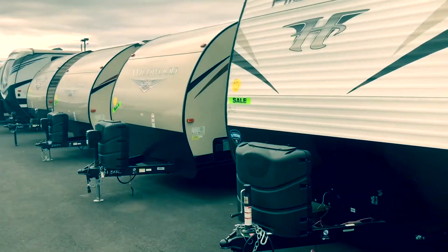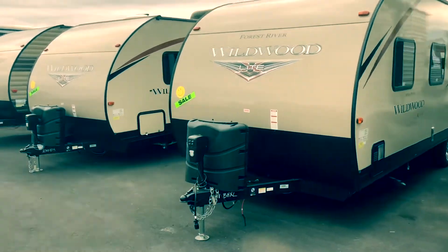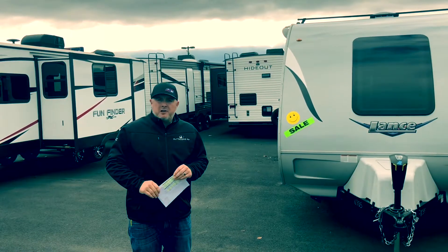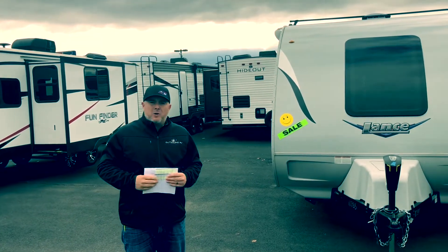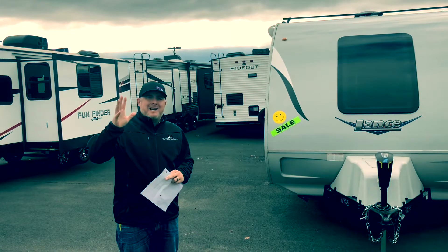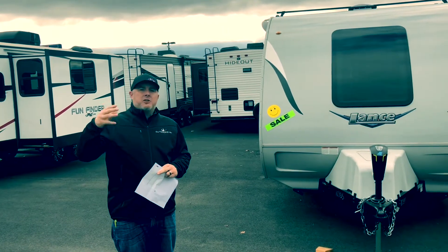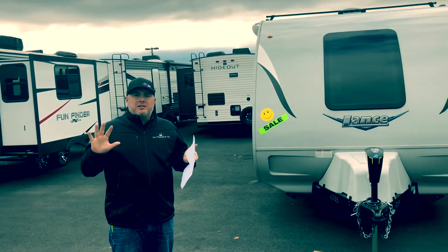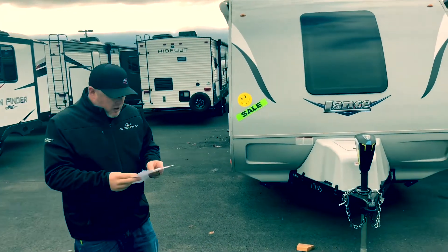Wow Jay, look at all these 2019s! Every one of these smiley faces — is that a 19? Yes sir! Hey guys, thanks for being here for another episode of Jay and Dave's Pick of the Week. We're going to go over some of our 2019 sales, the discounts on those units. Like I said earlier, we've got 13 units that we're going to showcase here really quick, starting with the Lance 2375.